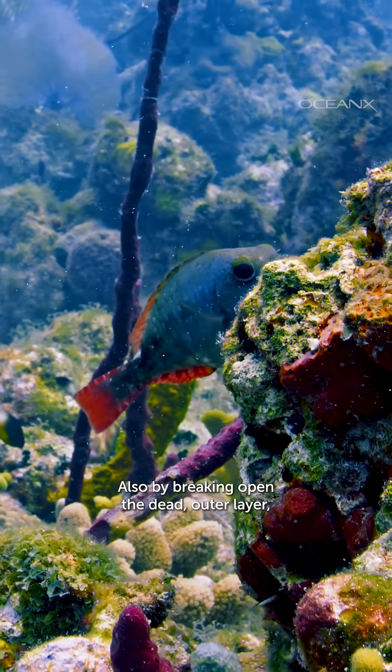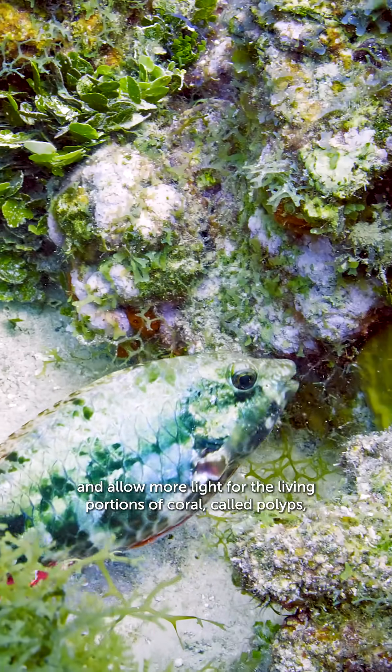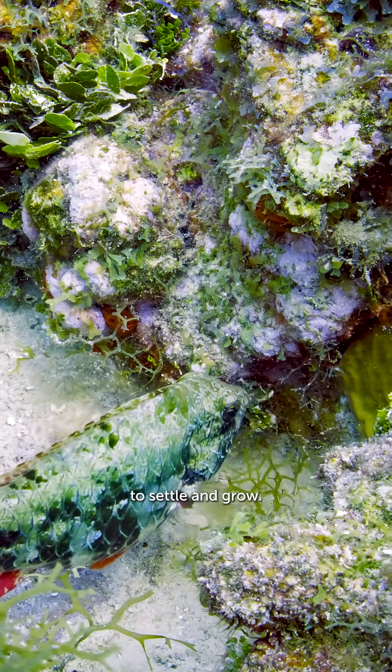Also, by breaking open the dead outer layer, these fish open new spaces and allow more light for the living portions of coral, called polyps, to settle and grow.